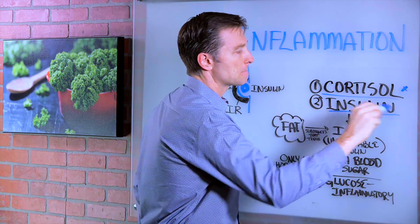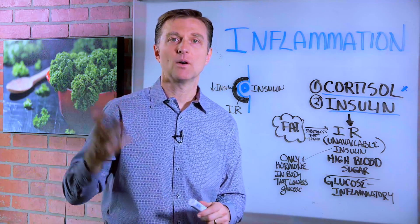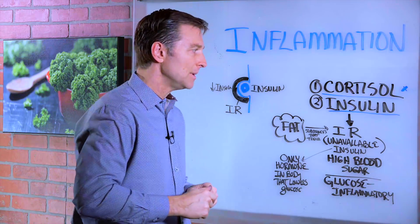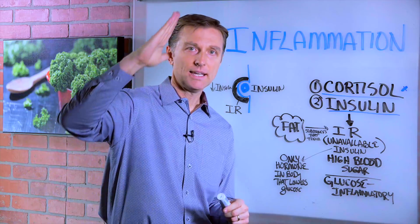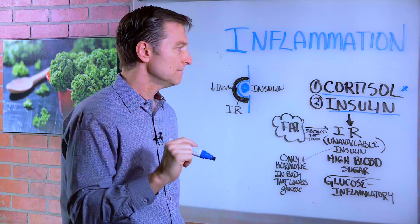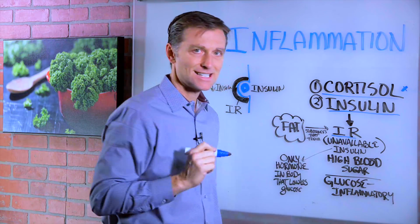The same thing happens with insulin. Insulin, believe it or not, is an anti-inflammatory type hormone. But what happens when it goes high because the diet is wrong — too much sugar, too frequent eating — you develop something called insulin resistance.